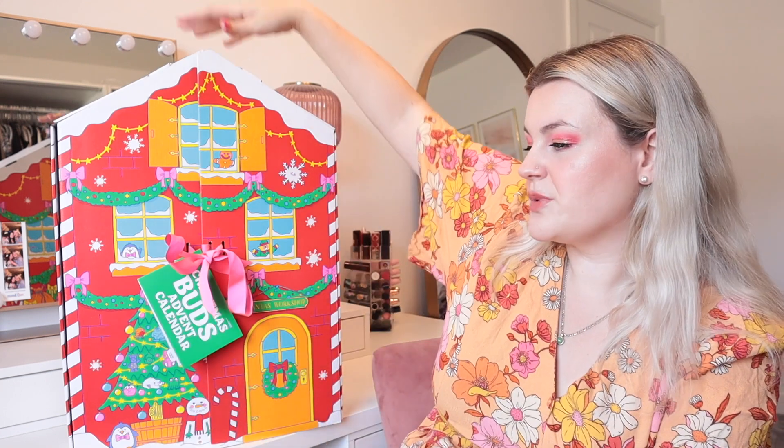Lush bath bombs, Lush bubble bars, any kind of Lush product that goes in my bath makes it smell amazing, makes it bubbly, makes it funny colours, makes it glittery - anything that makes my bath experience even more fun. So when I saw that Lush were bringing out a bath bomb and bubble bar advent calendar, you know I had to add it to my basket.